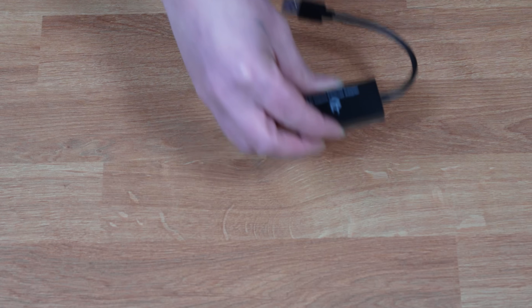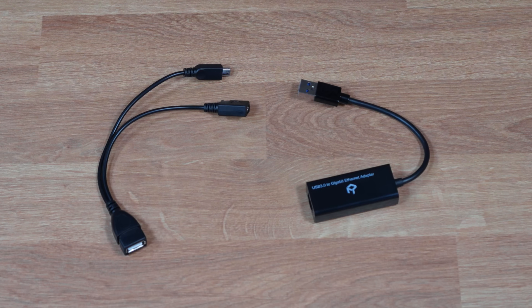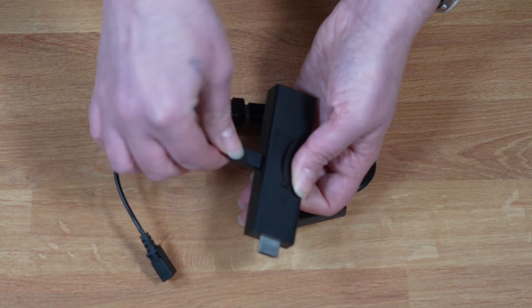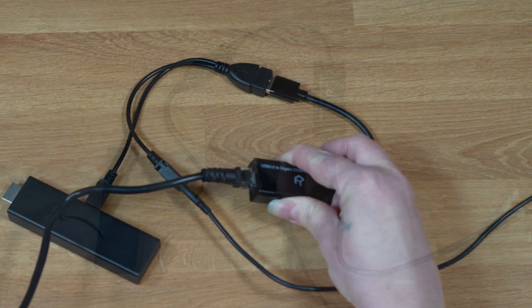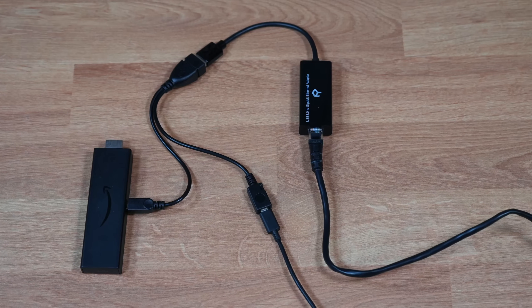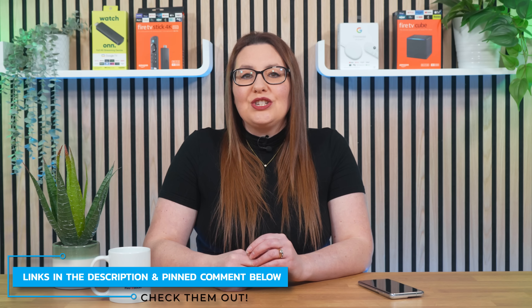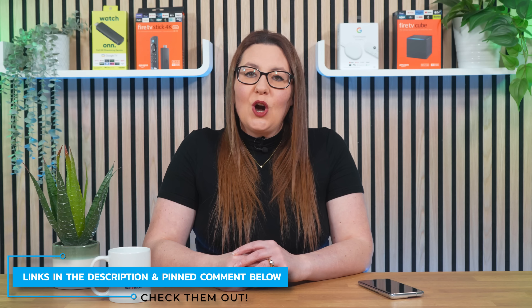As well as the USB Gigabit Ethernet adapter, you'll also need one of these: an OTG cable that you can plug the USB Ethernet adapter into and connect the Firestick power supply to. Depending on where you get the OTG cable from and what brand you buy, you can pick them up for less than £8, like this one I got from Amazon. I'll leave product links to the USB Gigabit Ethernet adapter and the OTG cable in the description and pinned comment below.